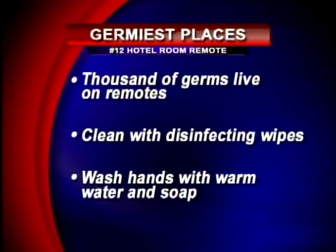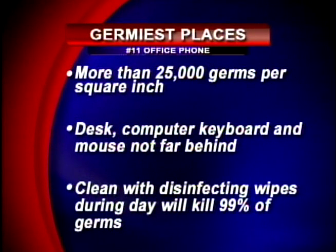Number 12: hotel room remote. What's the first thing you do when you settle into your hotel room? Grab the remote. Experts suggest you clean the remote with a disinfecting wipe beforehand. Number 11: your office phone. Office phones have more than 25,000 germs per square inch, and your desk computer, mouse, and keyboard aren't too far behind. Simply cleaning your desk phone and keyboard with a disinfecting wipe once in the middle of the day will kill 99.9% of the bacteria. That's so easy — I'm going to do that right after the show.